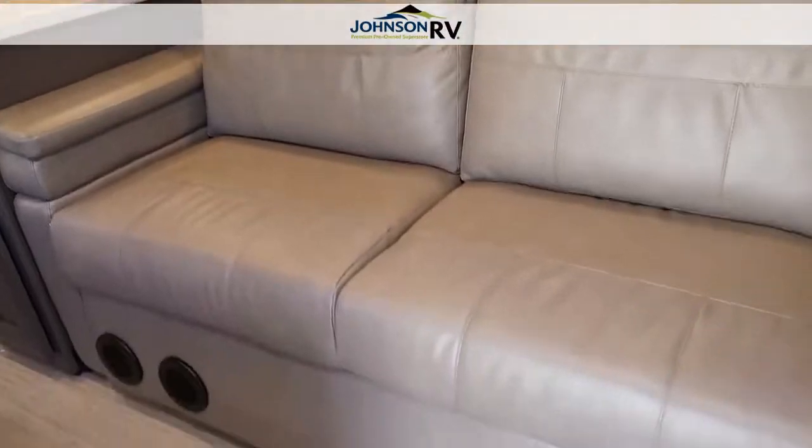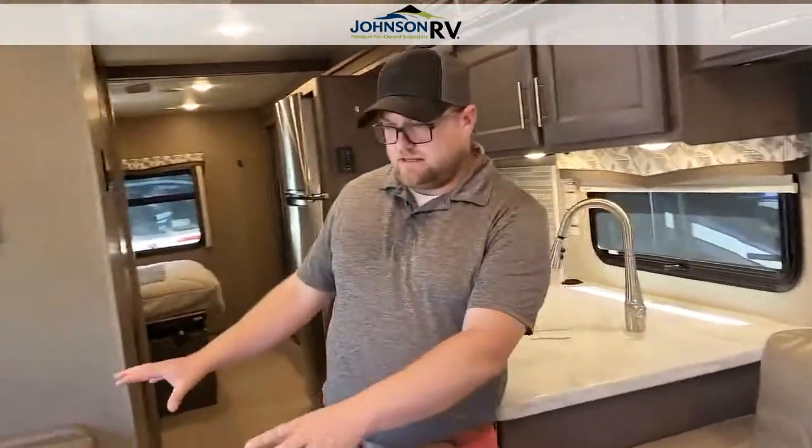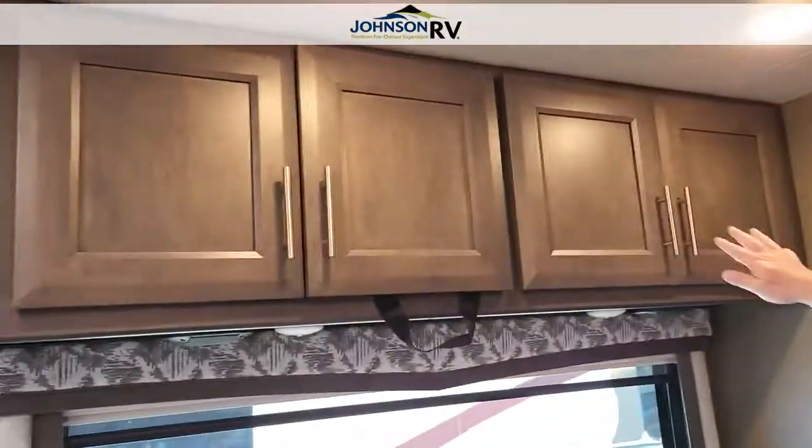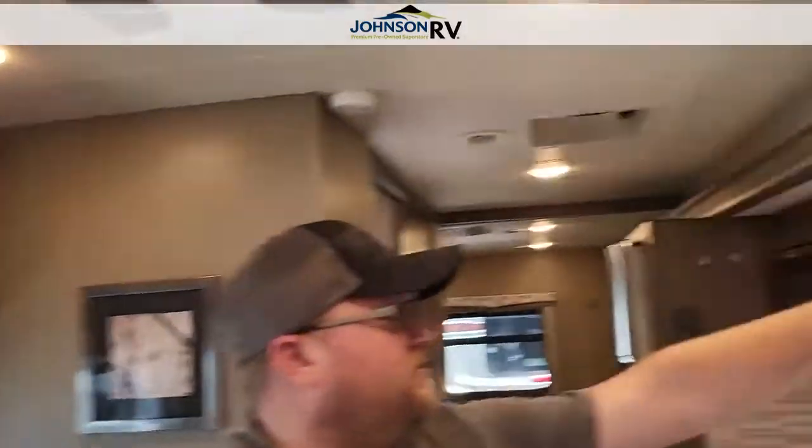There's a sofa right here that does recline into a bed, and a dinette on this side where the table collapses into a bed as well. There's lots of overhead storage on this side as well as on the other side.